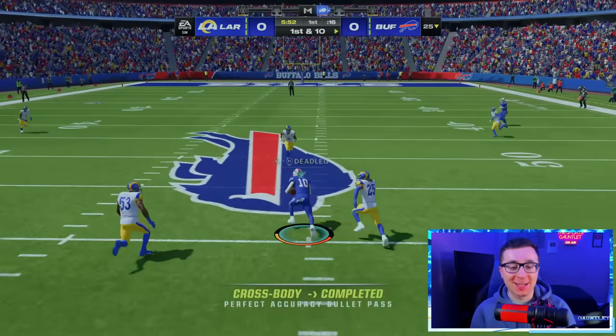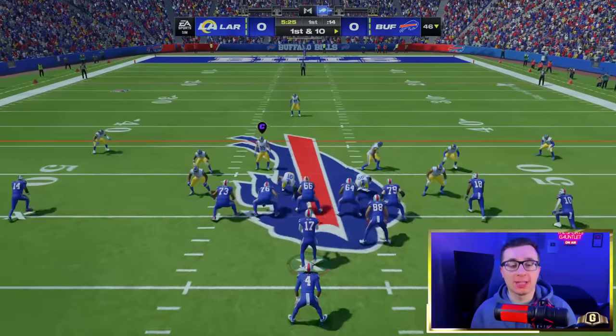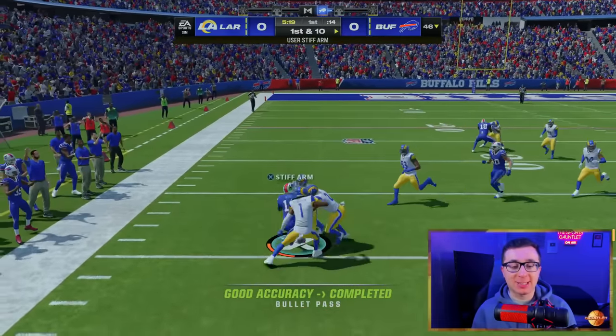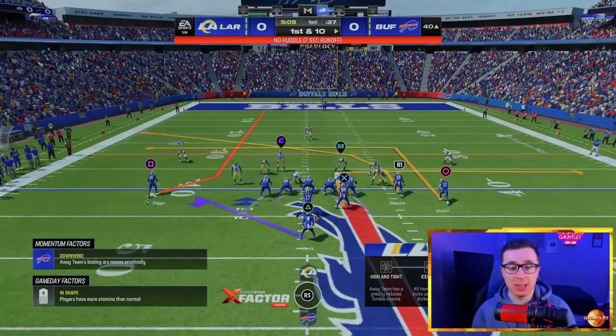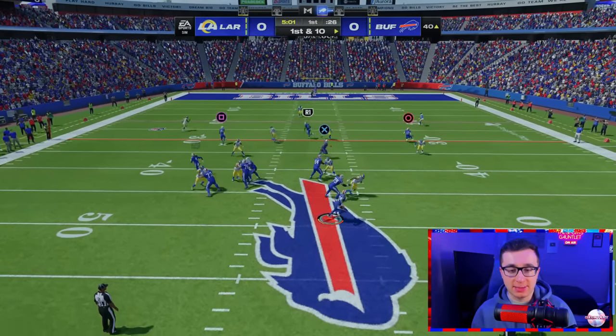Look at that throw — he just made a cross-body throw to Shakir over the middle of the field. We will rush for the touchdown with Josh Allen because technically it's not a touchdown for Allen unless he runs it in. Luckily, he can run the ball. Look at Diggs getting us down the field. Let's try to scramble with Josh Allen because obviously he uses his legs a ton in the NFL.